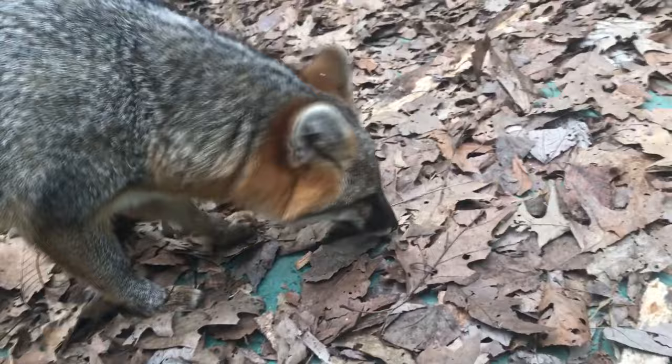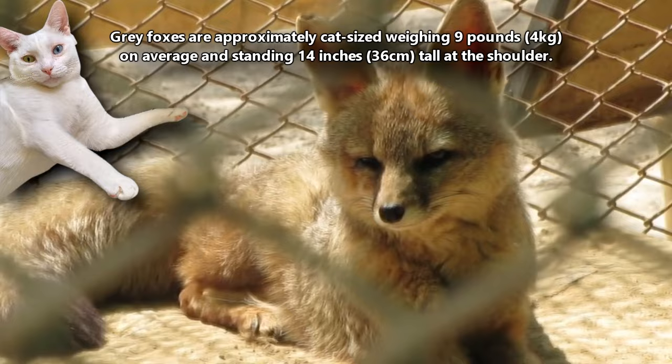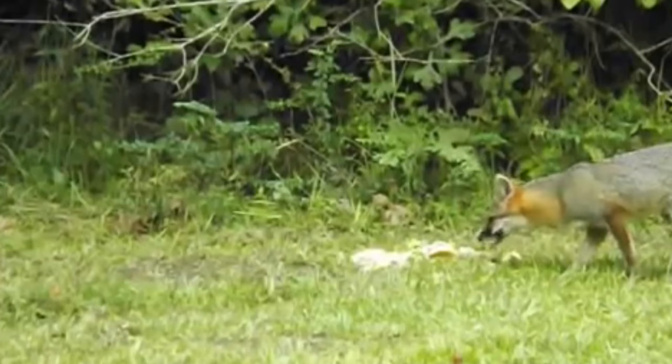Gray foxes are approximately cat-sized, weighing nine pounds on average and standing 14 inches tall at the shoulder. They reach just over three feet long, with their fluffy tail making up a third of that length. Apart from females appearing slightly smaller than males, gray foxes don't have external sexual dimorphism. However, males have a longer pelvic bone, wider shoulder bones, and thicker leg bones than females.